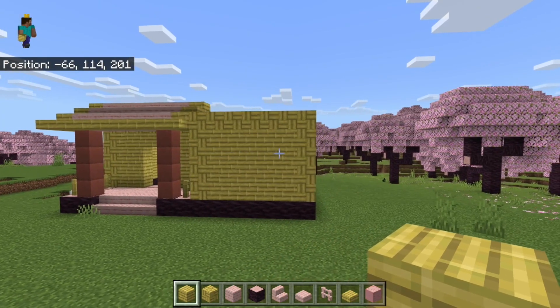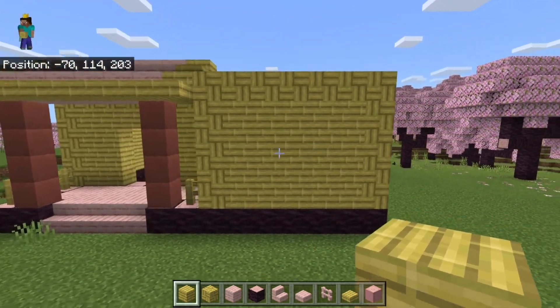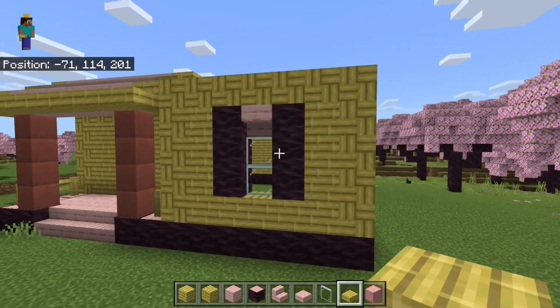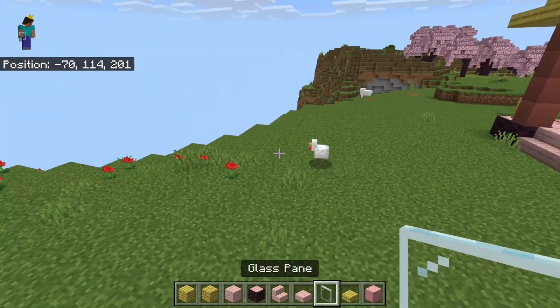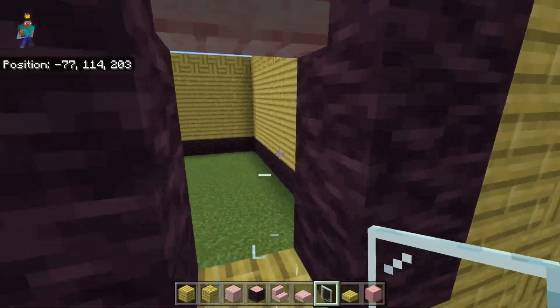And before anyone has a chance to correct me down below in the comments, the walls on the first floor are pretty much completely in place. And they don't look too bad, but I think they could definitely benefit with some windows. Wait a minute — glass isn't part of Trails and Tales. What am I doing? We can't have this.